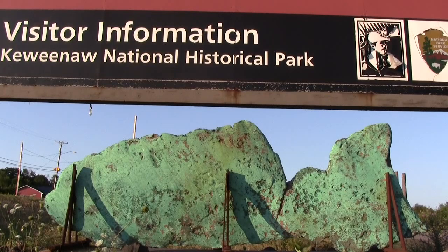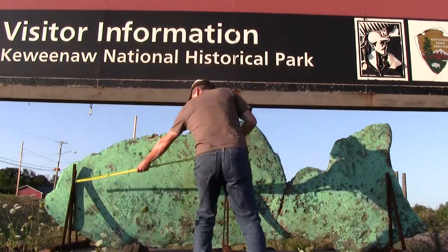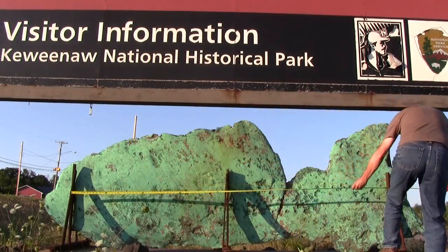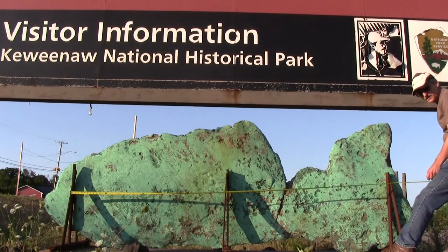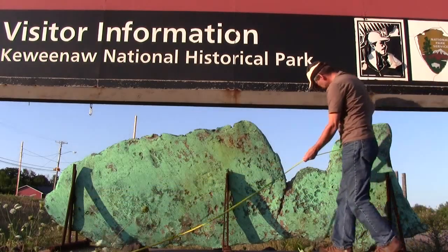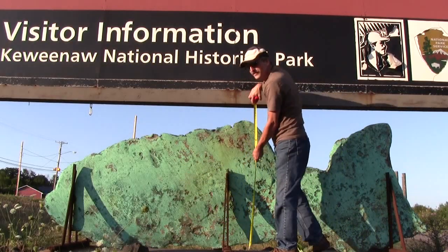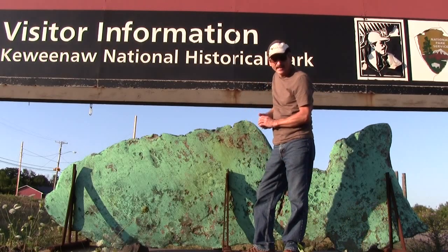Located here at the side of the highway at the Quincy Mine is a very large piece of copper with a beautiful green patina. I'm going to have a closer look and take a measurement of it. It's approximately 11 feet long and 4 feet high. One cubic foot of copper weighs 551 pounds.